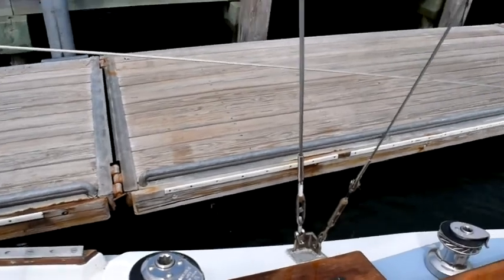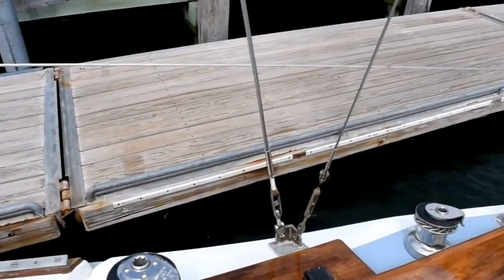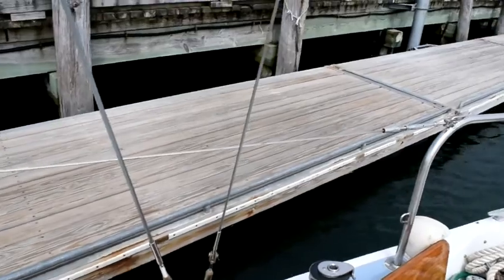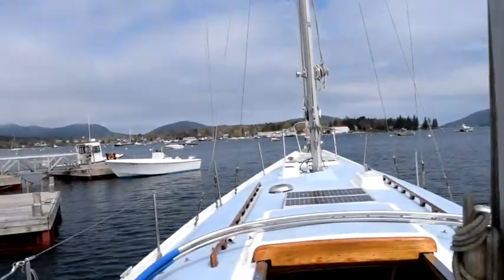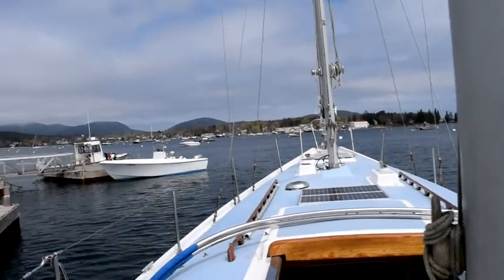Here we go — backing in. As soon as the boat starts to float I'll start the engine, and we should be underway pretty soon. All right, I'm underway for the 2018 season.